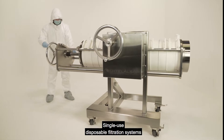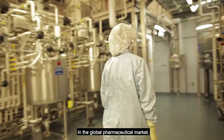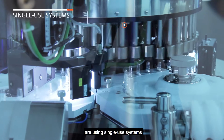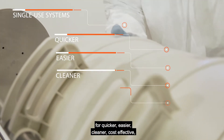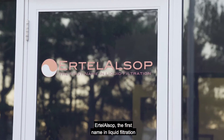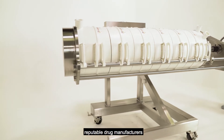Single-use disposable filtration systems have become significantly important in the life science and biotech industries in the global pharmaceutical market. Virtually all of the top pharmaceutical manufacturers are using single-use systems for quicker, easier, cleaner, cost-effective, and more efficient testing and production of new drug substances. Ertel Alsop, the first name in liquid filtration for nearly 100 years, is a leader in single-use systems.